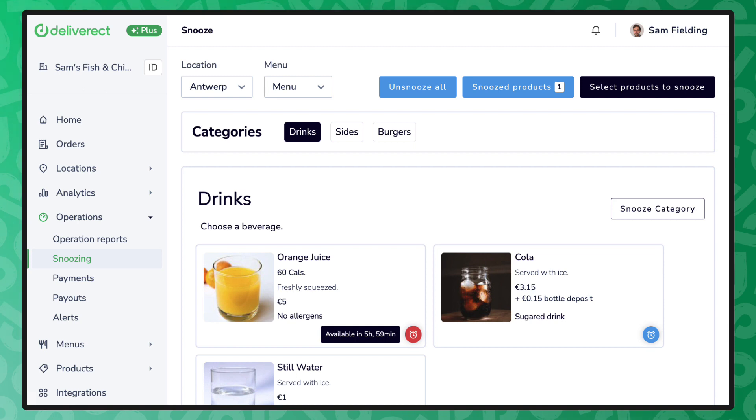If you'd like to learn more about order management and other Deliverect features to boost your digital growth, book a guided demo at Deliverect.com.